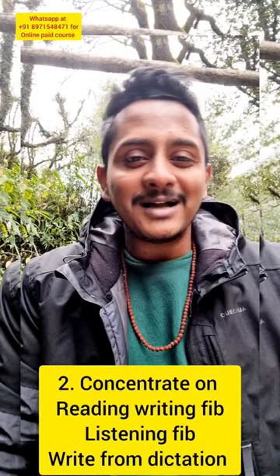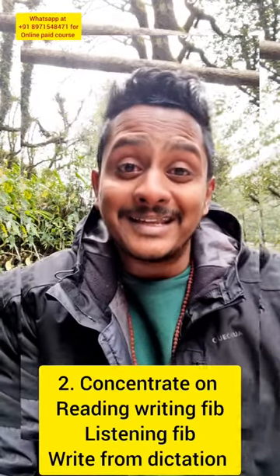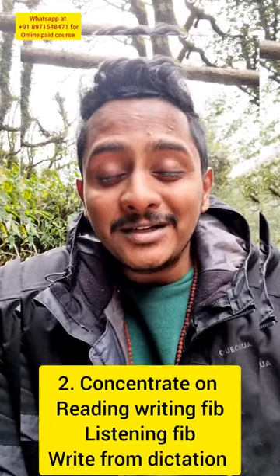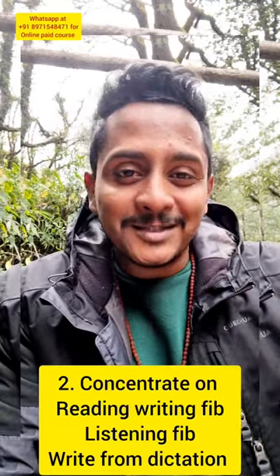Tip number two: concentrate on what gives you marks. That is reading and writing fill in the blanks. These tasks are really difficult. For reading and writing fill in the blanks, you need to work on your grammar and your reading skills. If you read slowly, you understand. If you read fast, that's where the problem is.